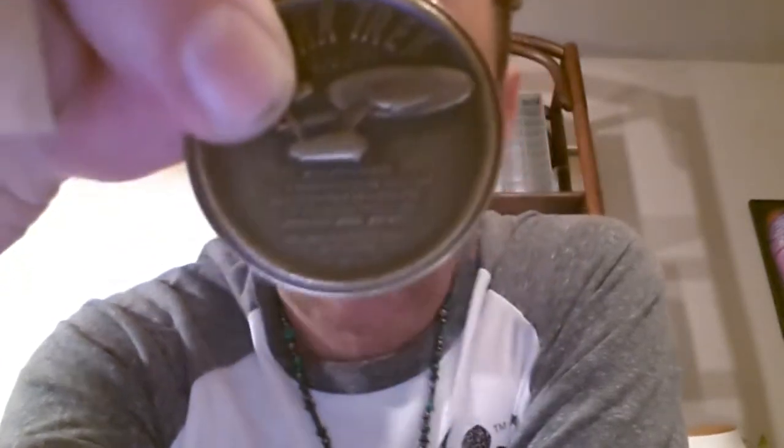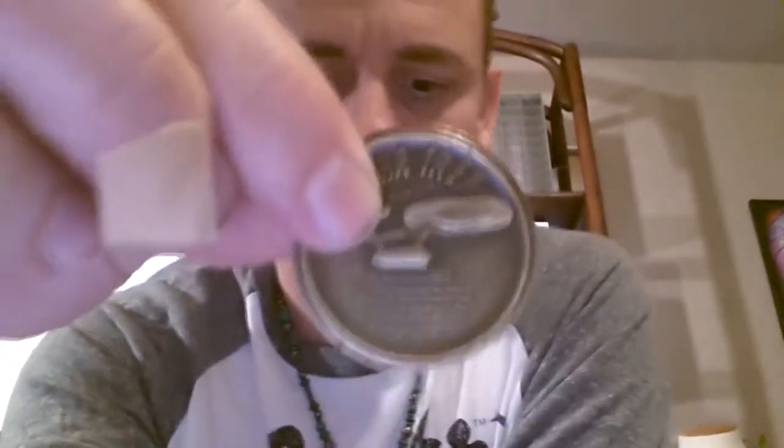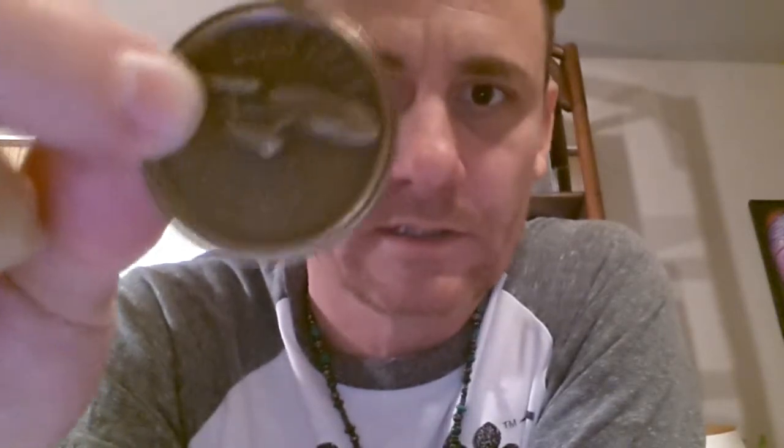One of these I saw on eBay sold for 20 bucks, another sold for around 37 dollars. I'm actually gonna put this one up on eBay — I'm probably gonna put it up for about 50 bucks because I don't think there's that many of them out there. I want to see if I can get 50 bucks; I might lower it later.